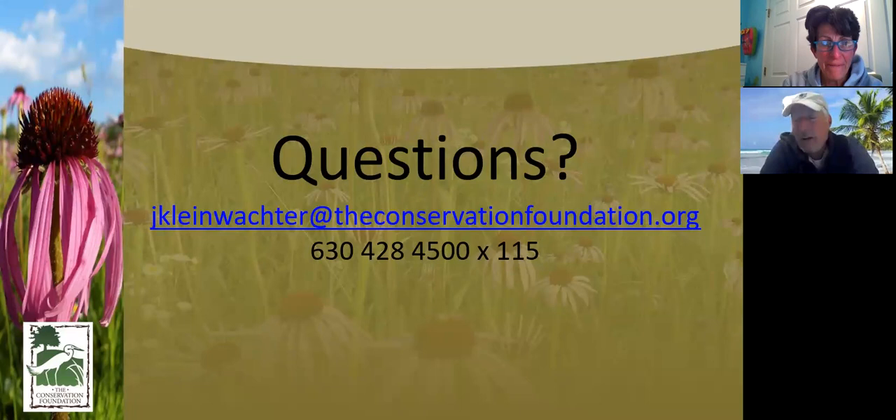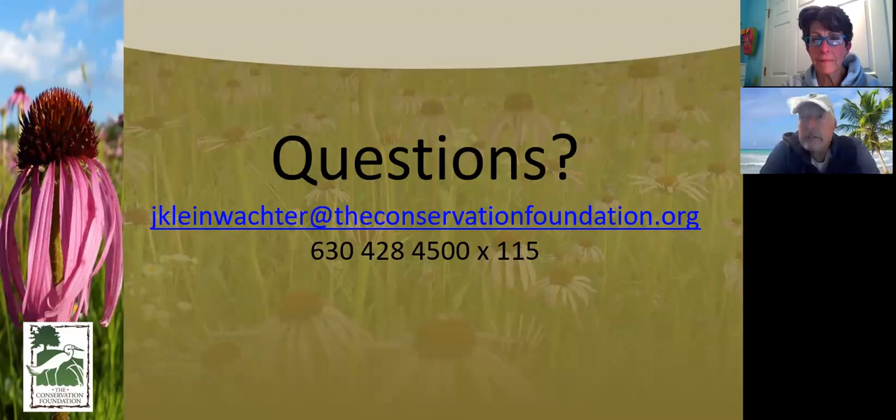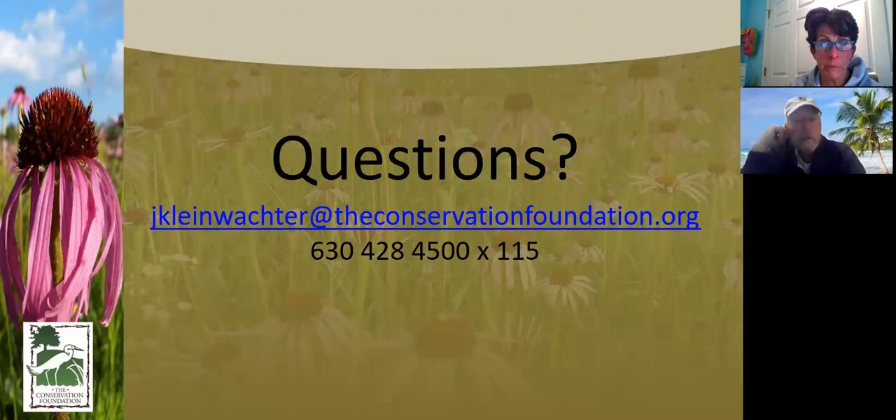I've been walking properties five to seven a day recently, and a lot of them come up with the same issues — ground covers that have gone crazy, whether it be yellow archangel, vinca, pachysandra, English ivy, or euonymus that's grown over everything. Someone asked how to schedule a home visit — just email Jim. His information is right there and he can schedule it with you.